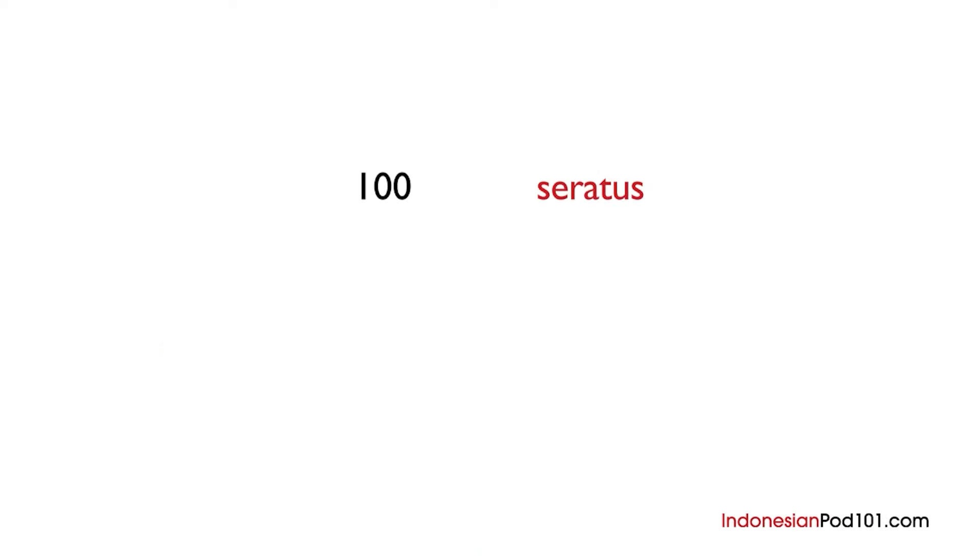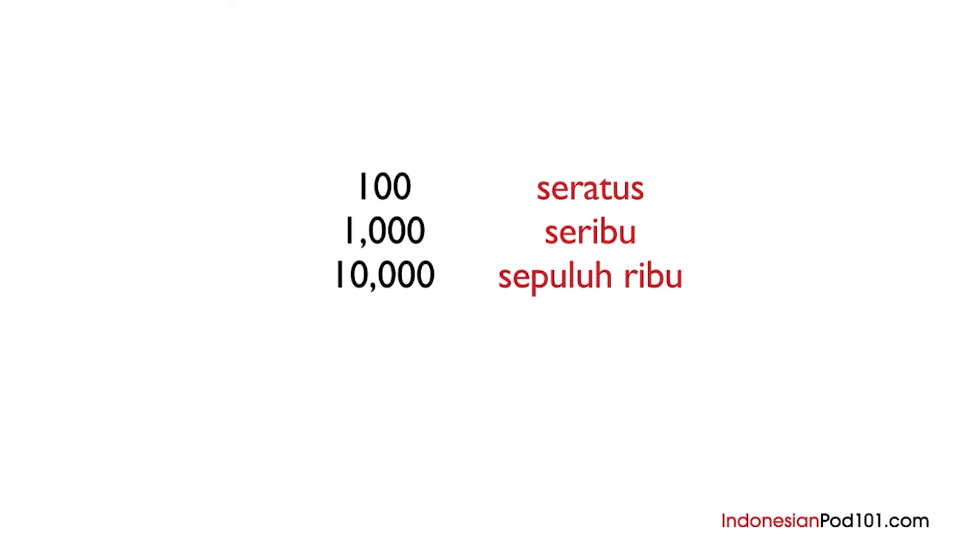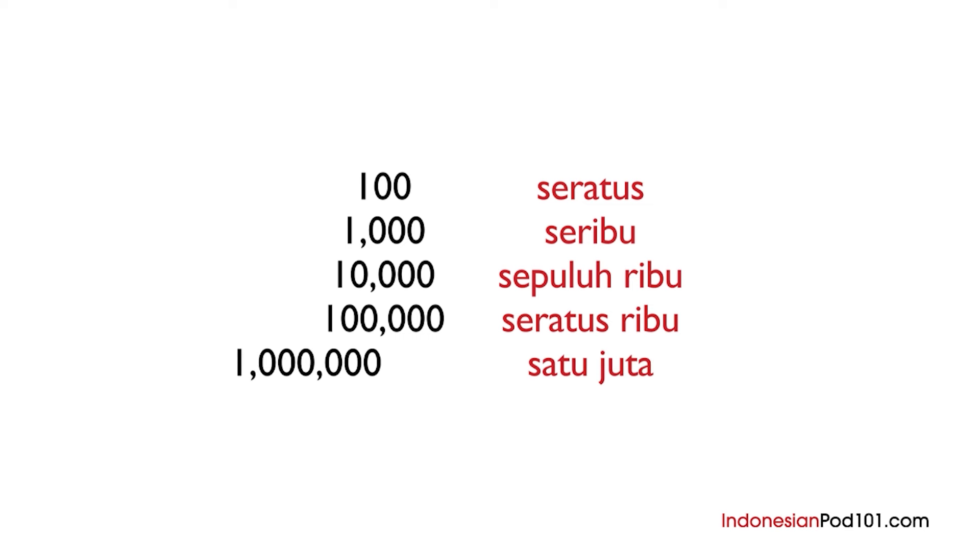What happens after seratus, or one hundred? There is seribu for one thousand, sepuluh ribu for ten thousand, seratus ribu for one hundred thousand, and finally we have satu juta for one million.